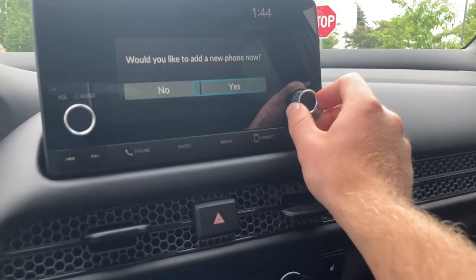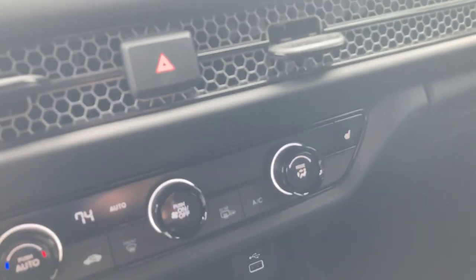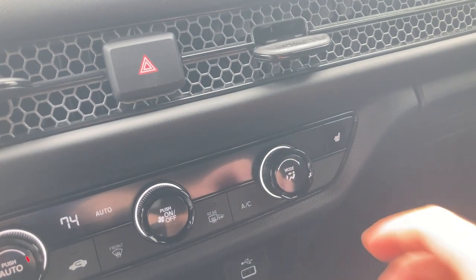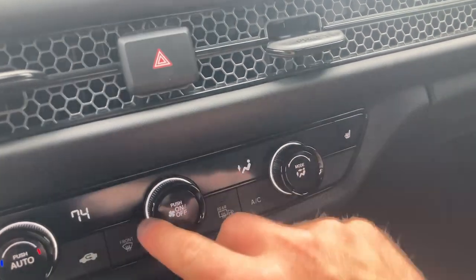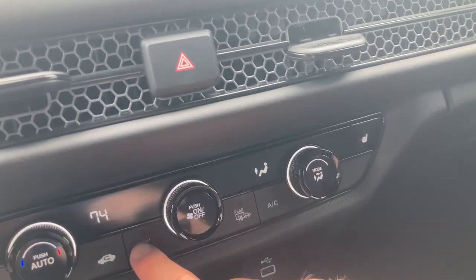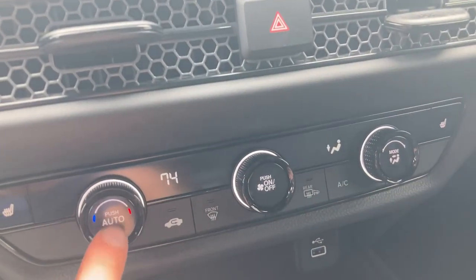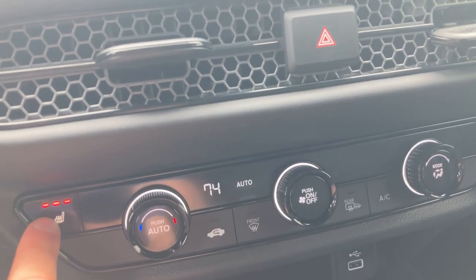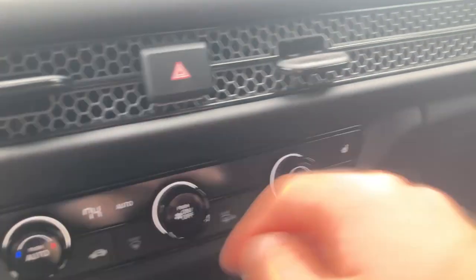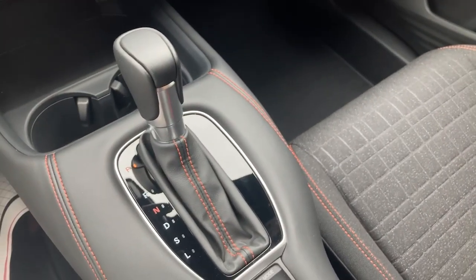I'm a fan of these knobs that Honda has included, especially for the climate control, because they make a cool clicking sound. When you press this button it turns the climate control on and off; press this and it turns on auto for either heating or cooling. You've got your heated seat button right here with three options, and that is for both front passengers, and then of course your shift knob down here.